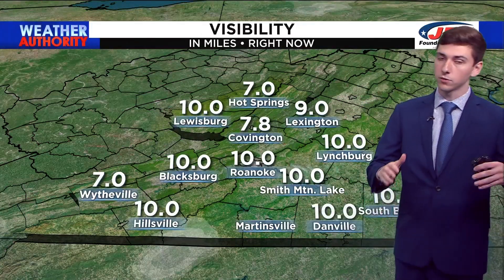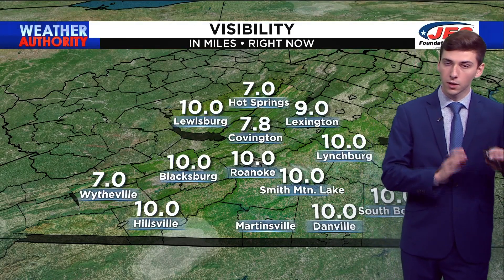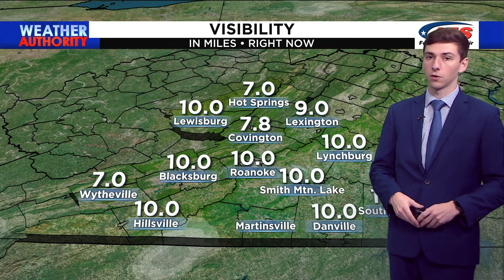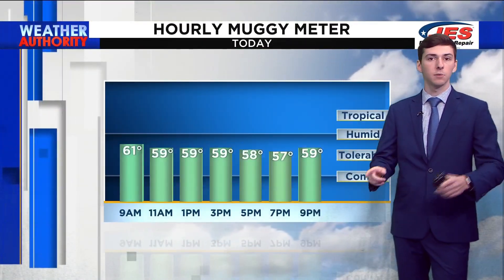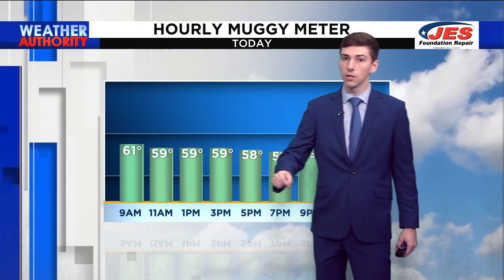The visibility is also pretty good. We saw a lot of fog yesterday and on Sunday morning. Now visibility is good, anywhere from 7 to 10 miles all across the board for all of us. Some good news: the hourly muggy meter is showing dew point temperatures only getting up to about 60 today for the high.